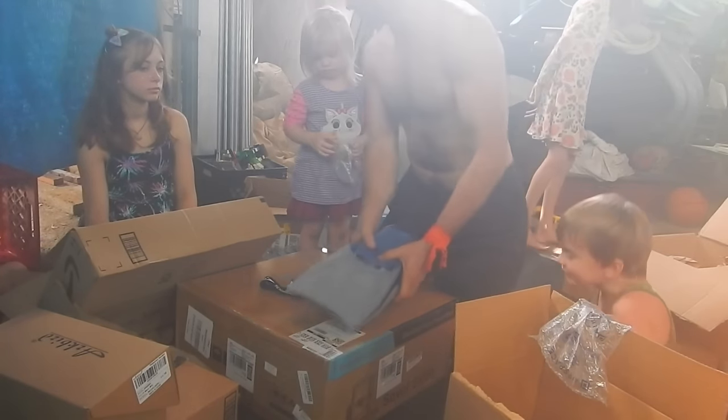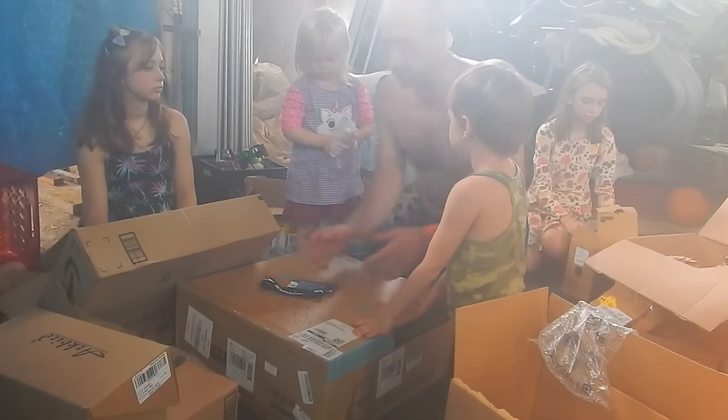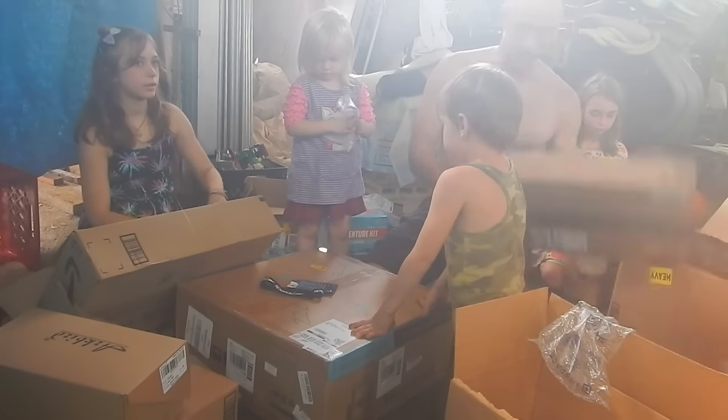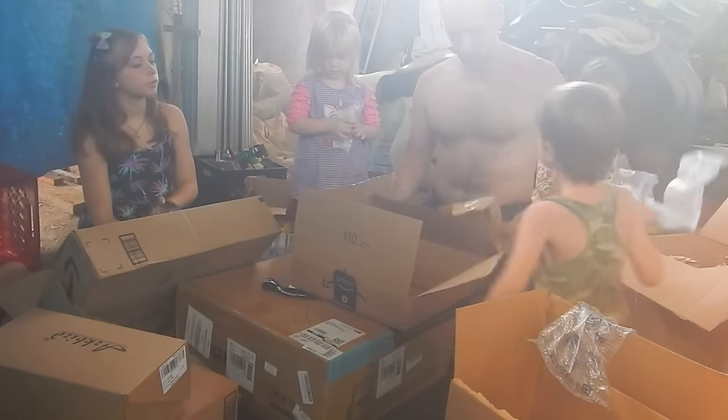I've got to get you guys flippers soon too, don't I? But not until your feet stop growing, because every week you're wearing a different size. Okay, you could get flippers now. Alright, this box is done.